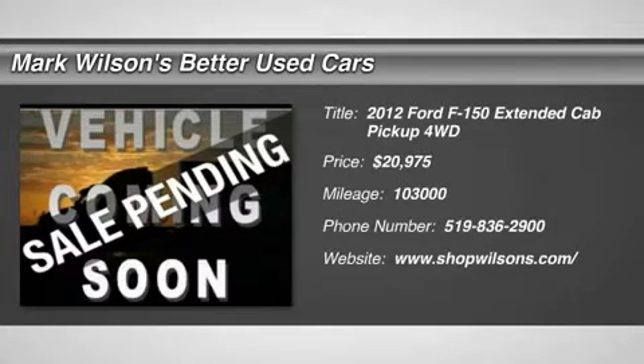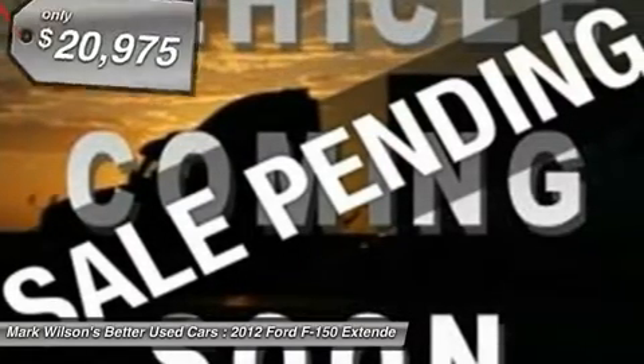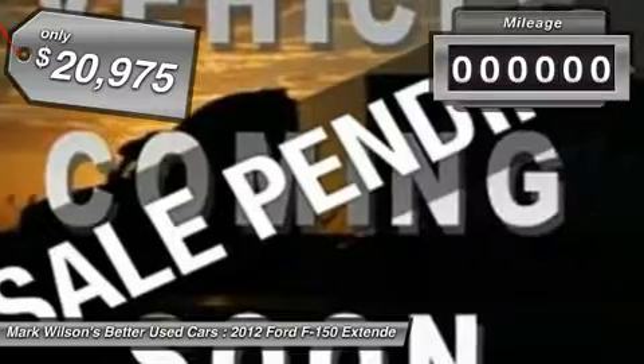2012 F-150. A Ford F-150 knows how to handle any situation. It's built to follow orders, no whining, and is priced below $25,000.